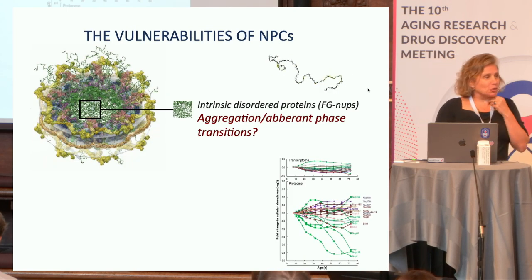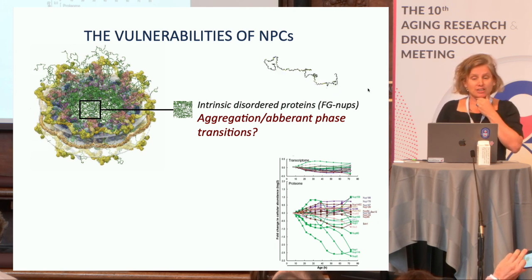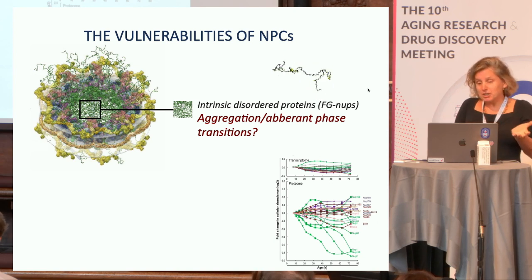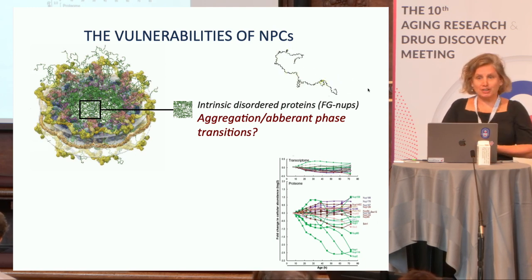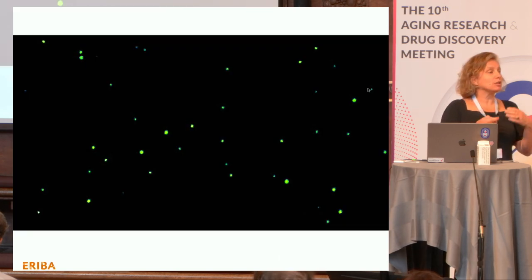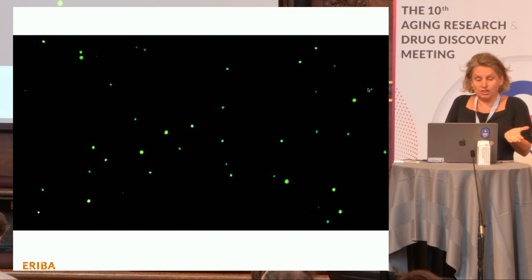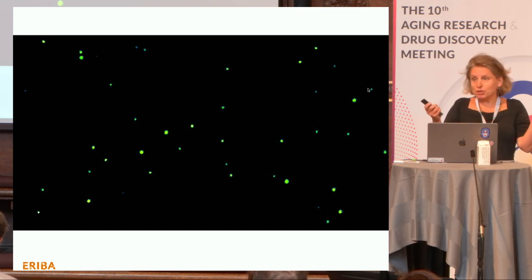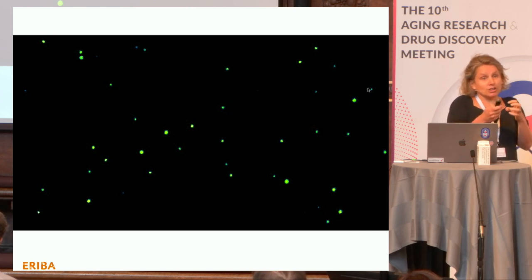The core of my talk is about these disordered proteins — the FG nups — that decrease in replicative aging yeast cells. They are the dynamic proteins making up the barrier, basically the business end of the pore. If you purify any of these FG nups and put them under the microscope, they spontaneously form little droplets through phase separation — intrinsic to their amino acid sequence. These are not aggregates; they can easily be dissolved again, similar to oil molecules finding each other in water.